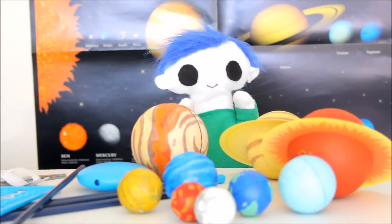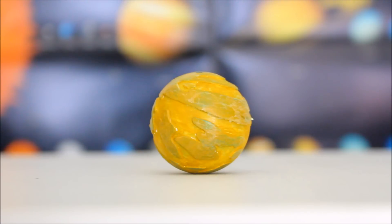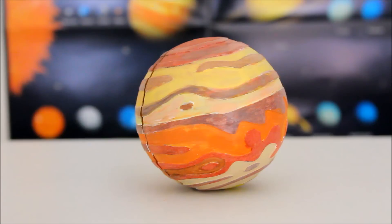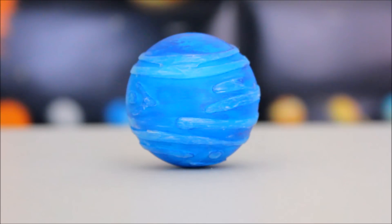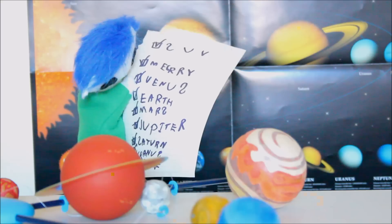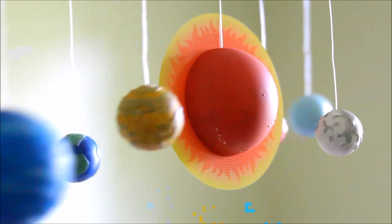Now that we've finished painting, let's put it all together. We've got Mercury, Venus, Earth, Mars, Jupiter, Saturn, Uranus, and Neptune. And let's not forget about the Sun. Looks like we've got everything. Let's go hang it up!